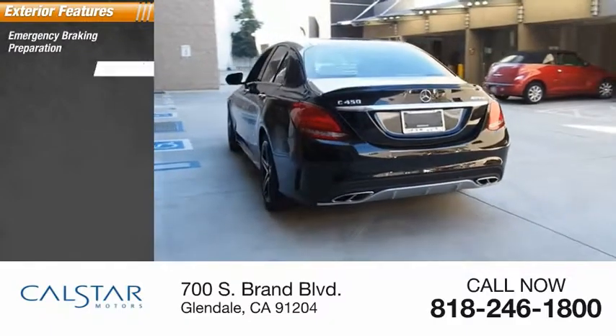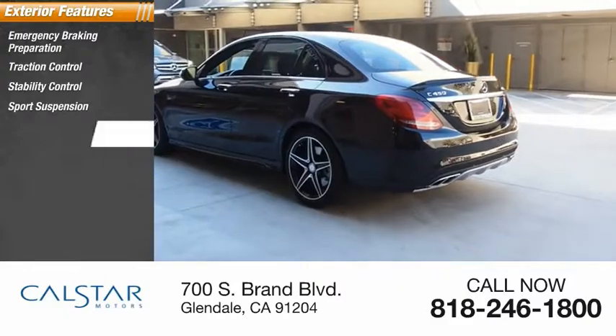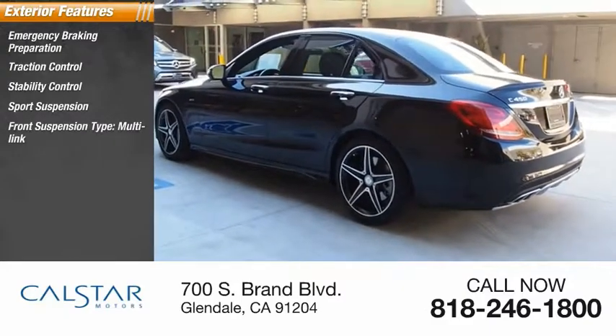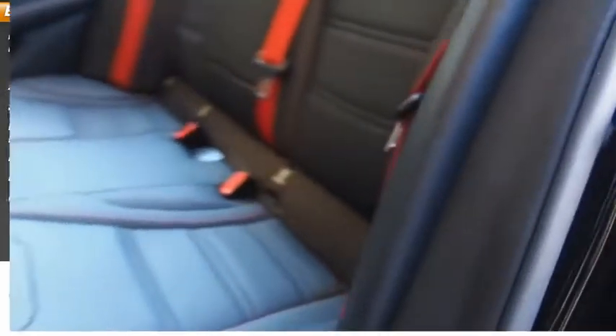Emergency braking preparation, traction control, stability control, sports suspension, front suspension type multi-link, front suspension type strut, braking assist, power brakes.